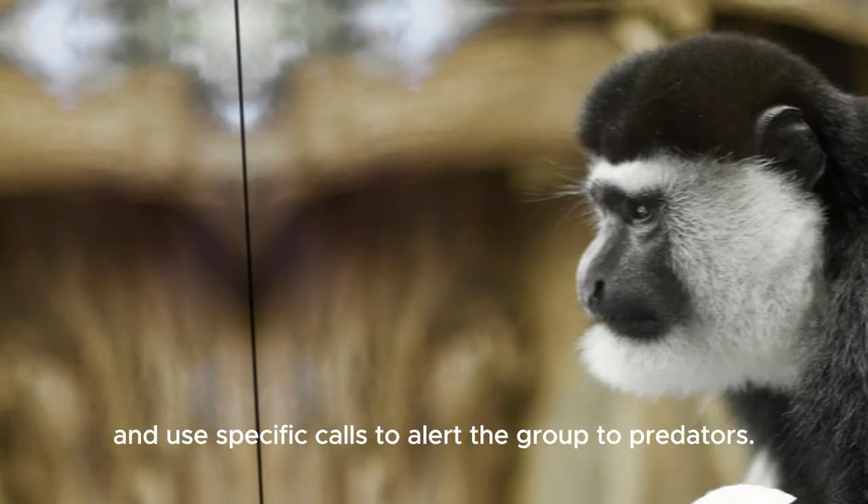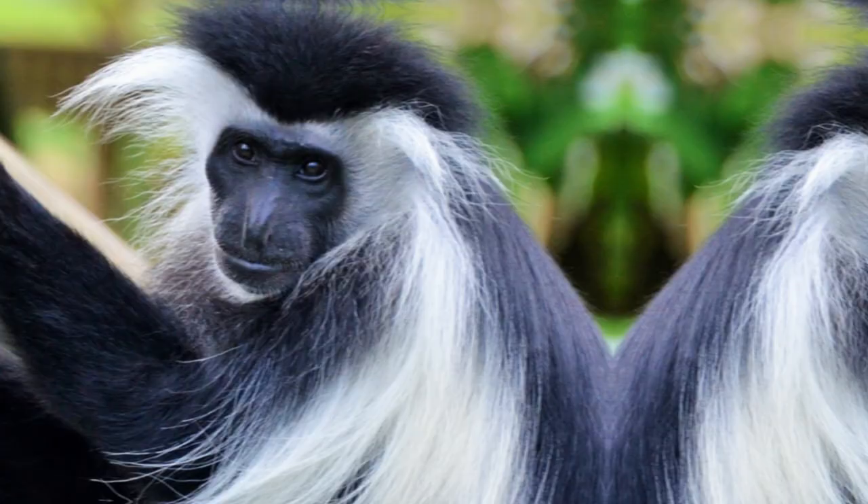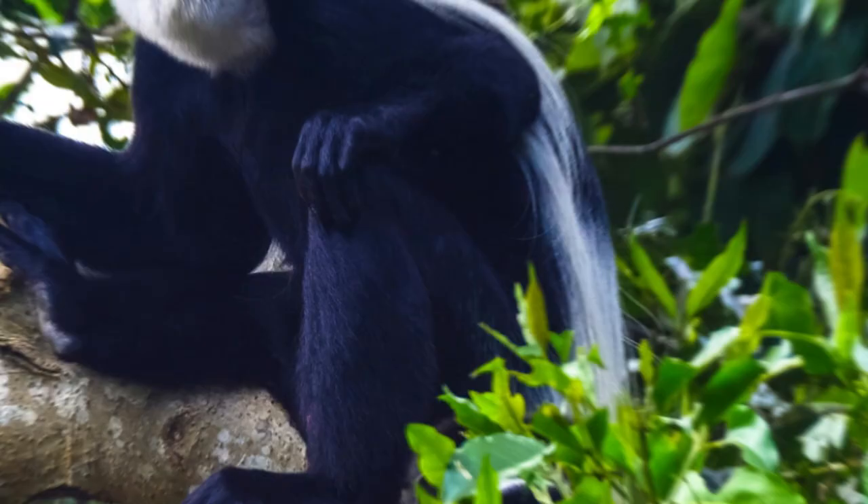Colobus monkeys communicate through vocalisations and use specific calls to alert the group to predators. They are primarily herbivores, with their diet consisting of leaves, seeds and fruits.